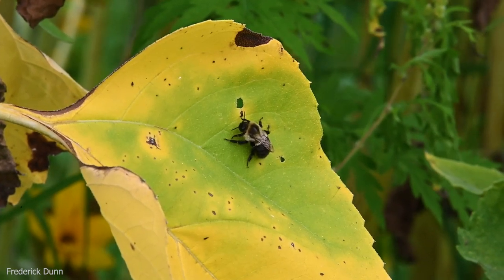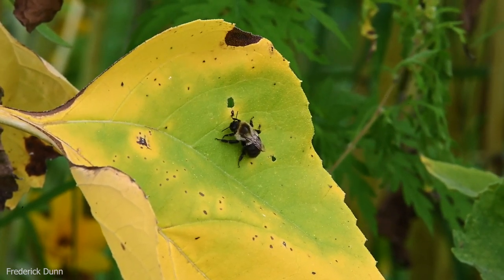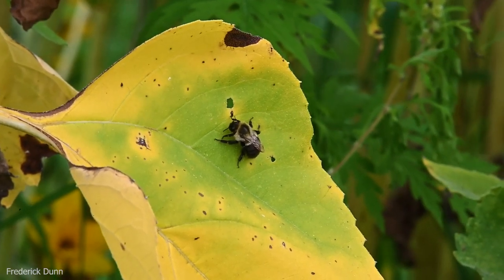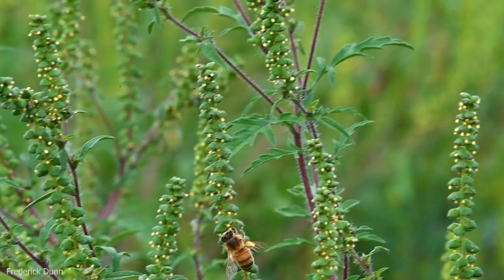Everyone needs a break once in a while, and this bumblebee is taking a break on the sunflower leaf. Often you find them early in the morning, just like this, resting up for the day.